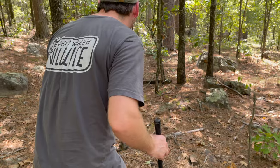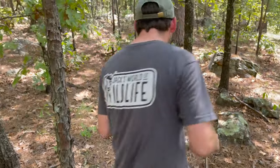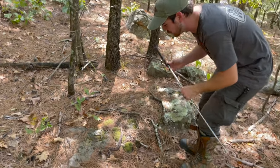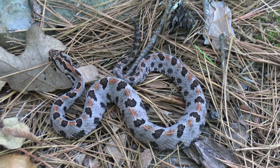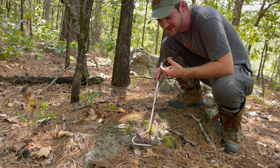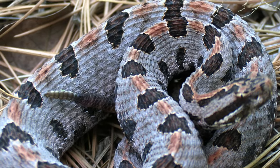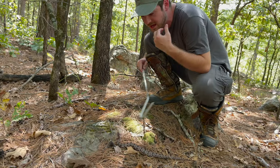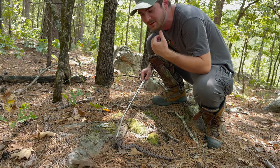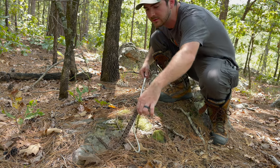Oh — is that a hognose? Oh my gosh, no! That is my second ever western pygmy rattlesnake, and it's such a cute one. For a second I thought it was a hognose — there are hognoses in this area. This is a western pygmy rattlesnake right here. You can sometimes hear the rattle, but the buttons — the specialized scales at the end of the tail that rattlesnakes use to make sound — are sometimes too small on these little pygmy rattlesnakes to make a discernible noise.